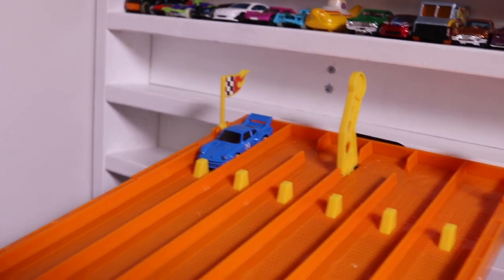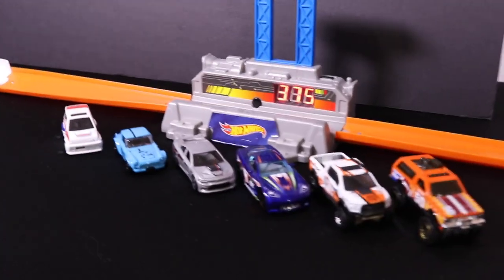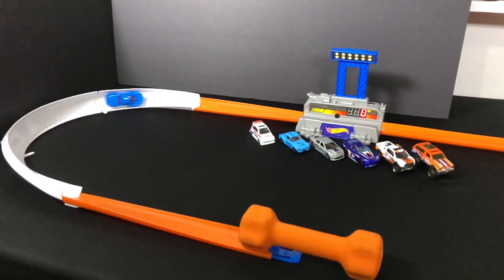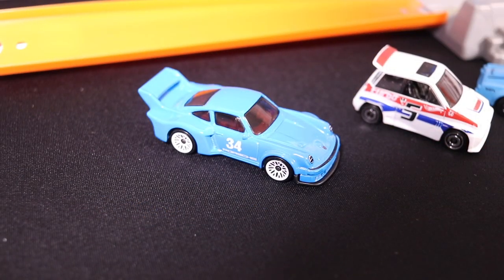375 is not fast enough. Let's see if we can do better than that in run number two. Run number two — on your mark, get set, go! 375 again. 375 is not gonna do it for the Porsche.